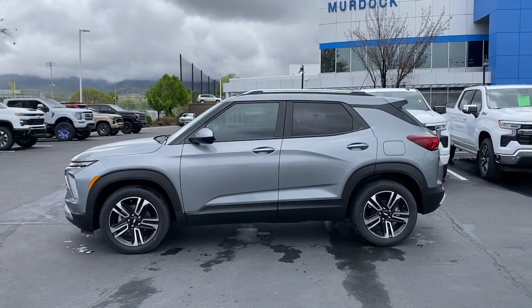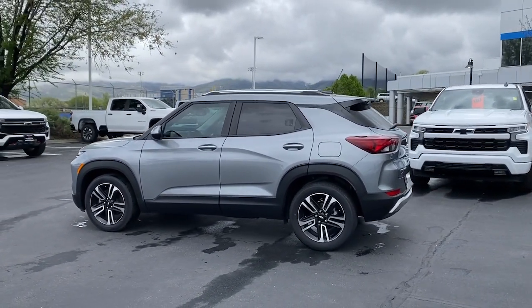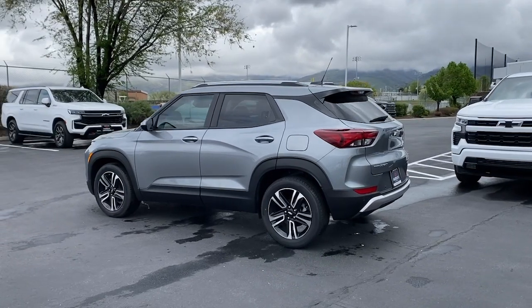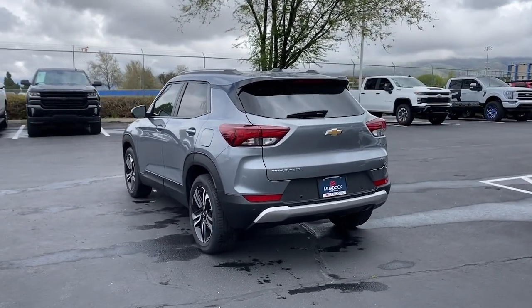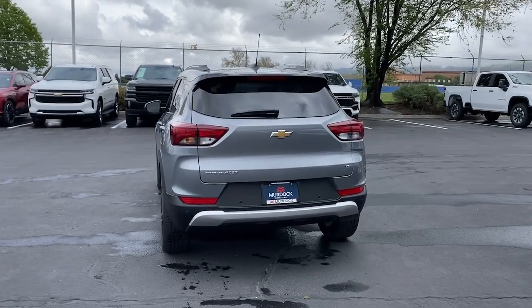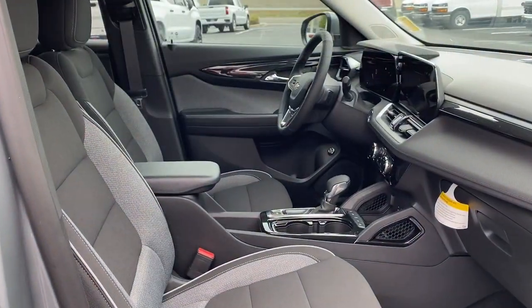These are just some of the great options this vehicle comes with: heated steering wheel, wireless Apple CarPlay and/or Android Auto, wireless charging station, touchscreen infotainment system, lane departure warning, keyless entry, heated driver's seat, heated mirrors, power liftgate, and satellite radio.